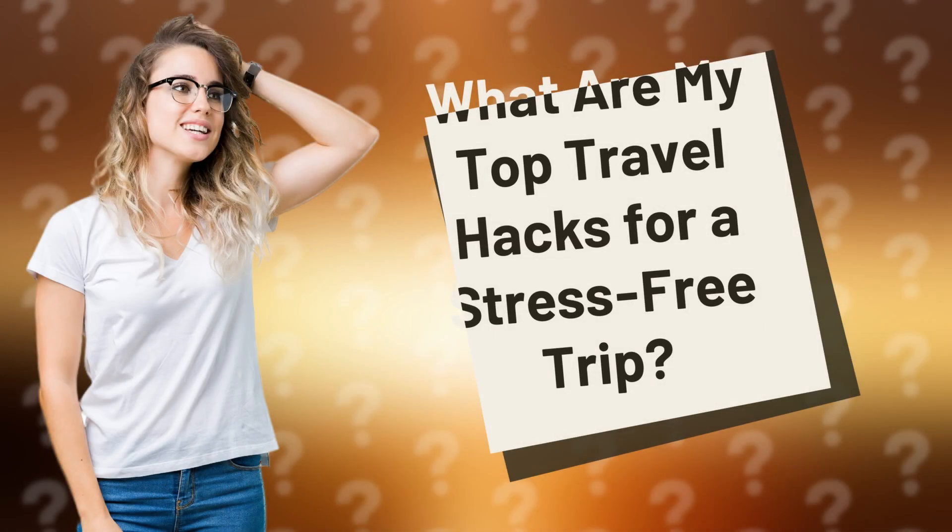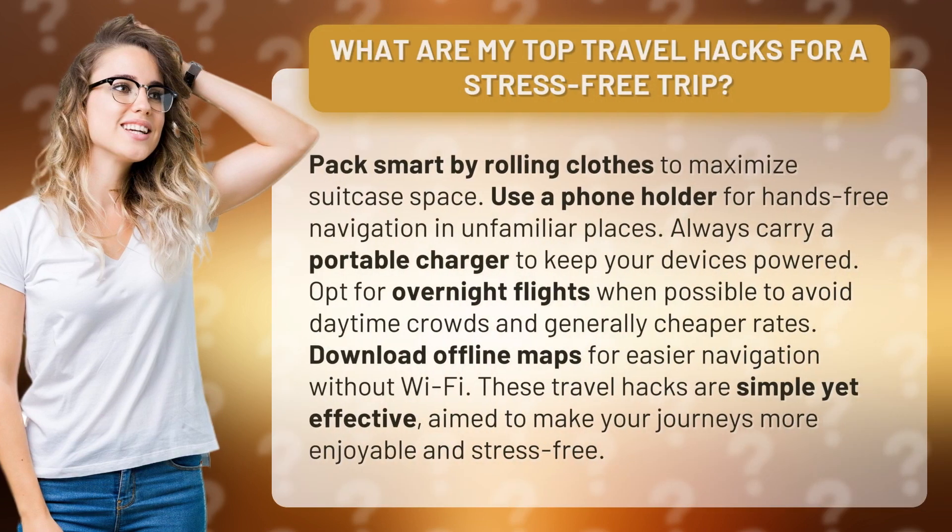What are my top travel hacks for a stress-free trip? Pack smart by rolling clothes to maximize suitcase space. Use a phone holder for hands-free navigation in unfamiliar places.